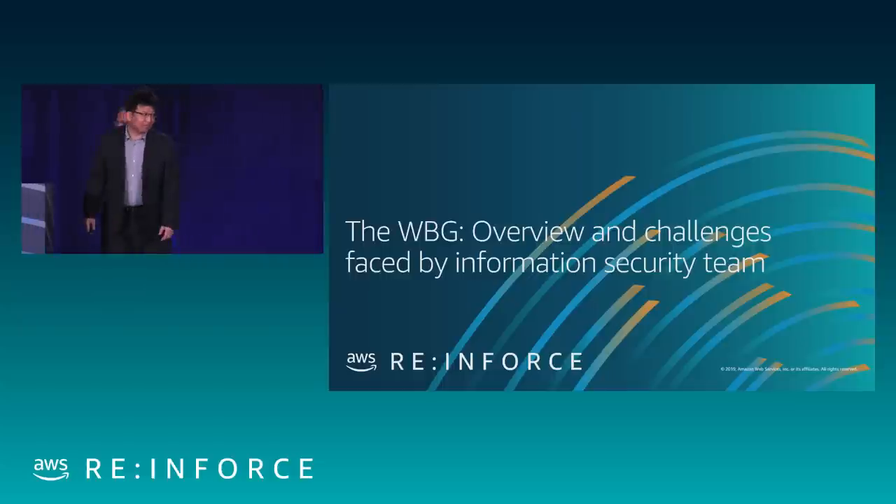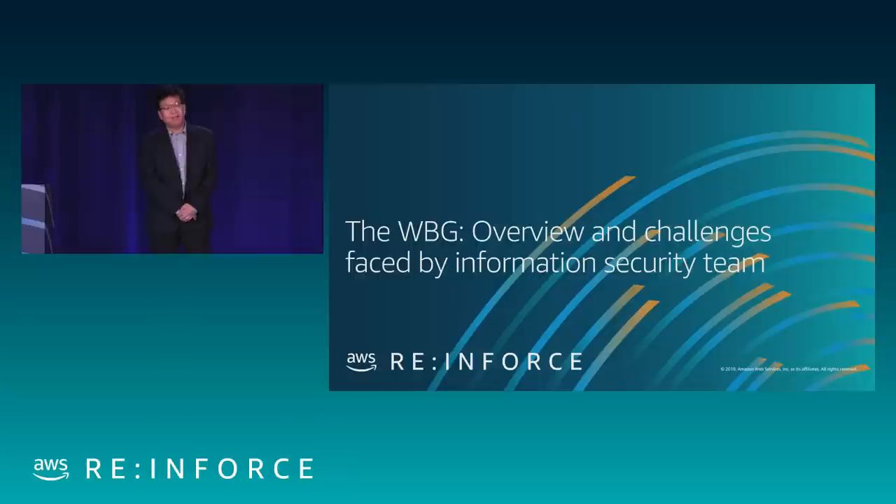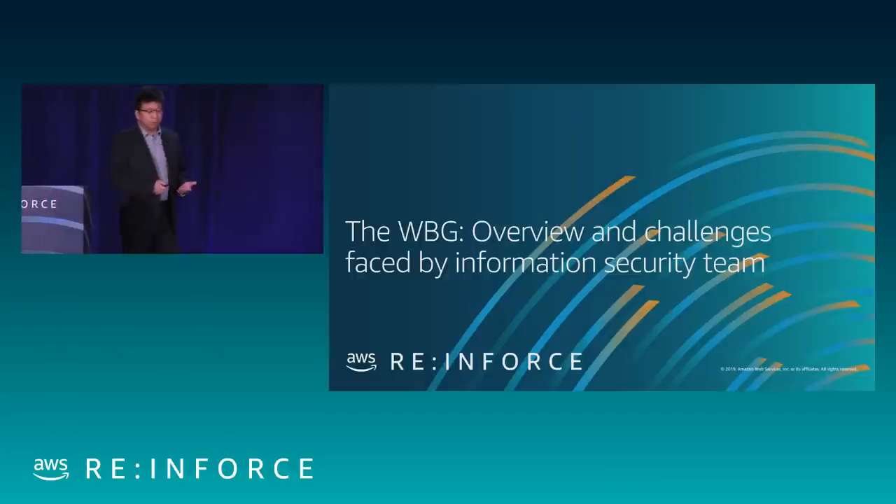Thank you, Kasek. Good afternoon, everyone. My name is Yugao, a.k.a. Andy. I'm a senior IT officer with World Bank Group, particularly in the security architect team. Before I start, I want to introduce you a little bit about World Bank Group.